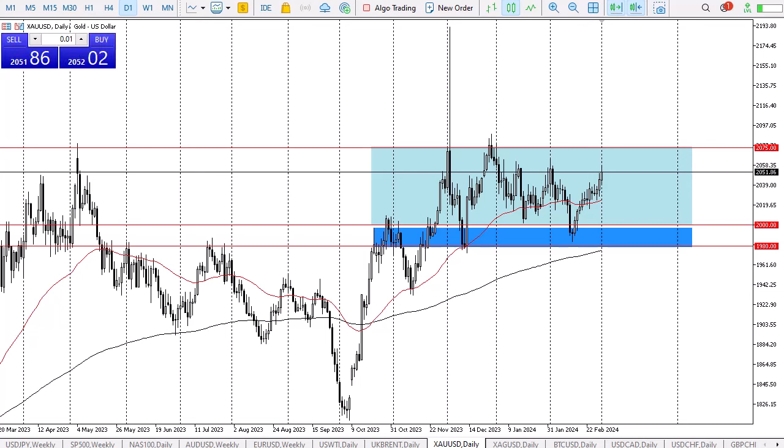Gold continues to look bullish. This is Chris taking a look at the gold market for FX Empire. The gold market has rallied a bit during the early hours on Friday as we continue to see upward pressure. That being said, the 2060 level continues to be an area that a lot of people will pay attention to, as it has been resistance previously, and I think that is more or less a resistance zone up to the 2075 level.